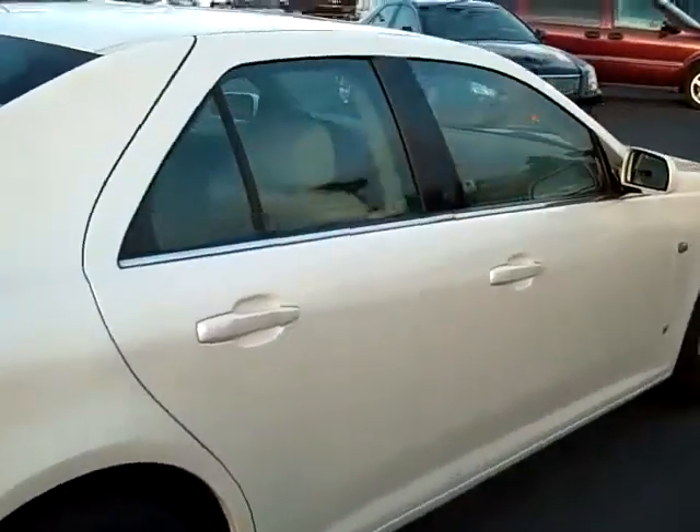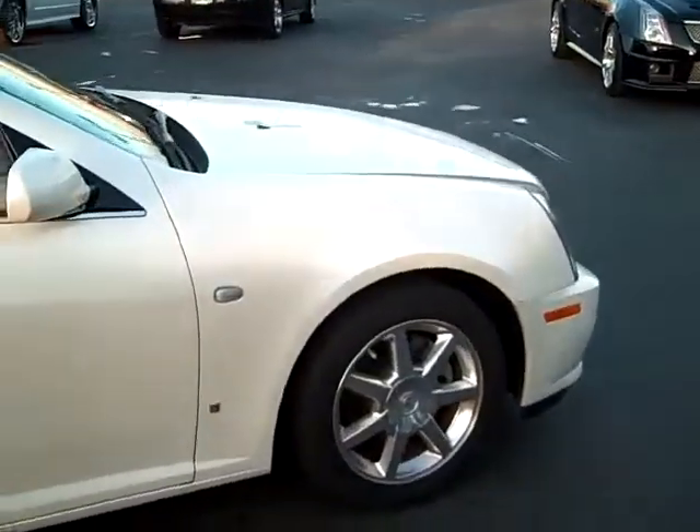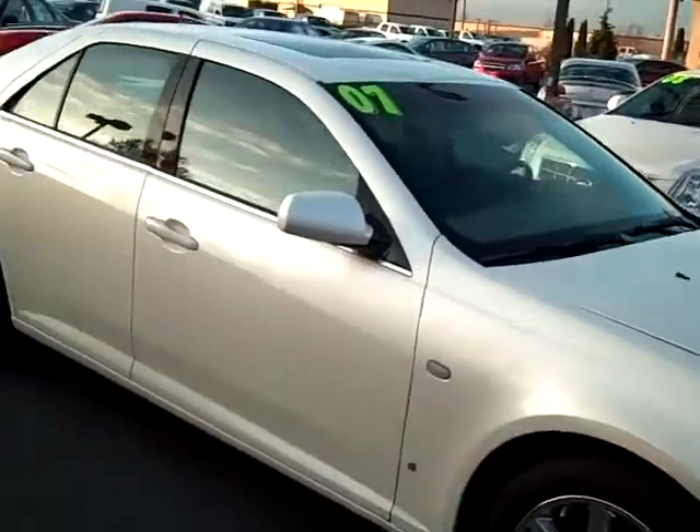No major cosmetic damage, no frame damage. Every car before it hits our lot goes through a full safety inspection by our body shop and service department.